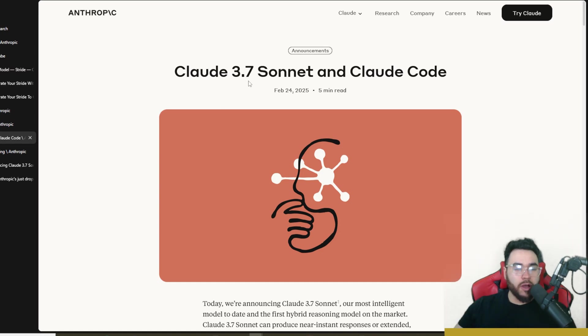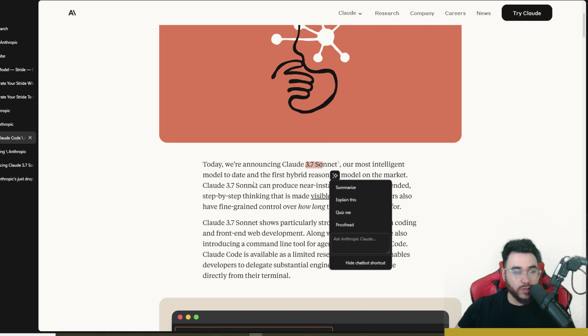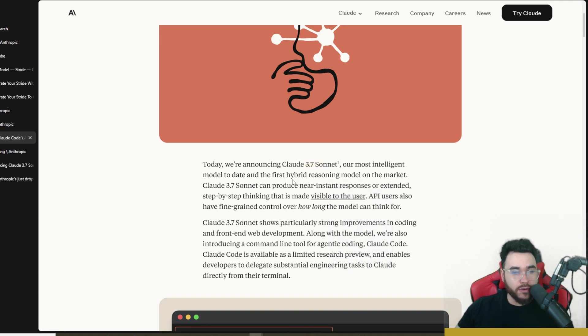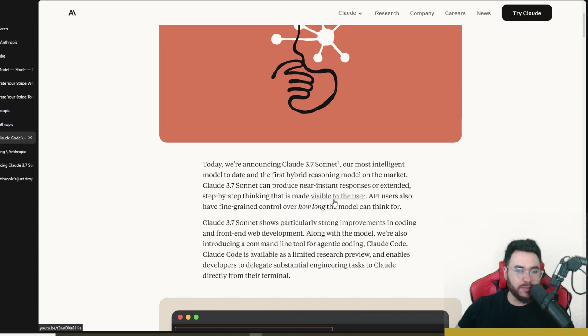Here on the announcement page from Anthropic for Claude Sonnet 3.7 and Claude Code — not only is Claude Sonnet 3.7 their most intelligent model to date, it's also the first hybrid reasoning model on the market. You can use it in normal mode or in reasoning mode, and Sonnet can produce near-instant responses or extended step-by-step thinking that is made visible to the user.